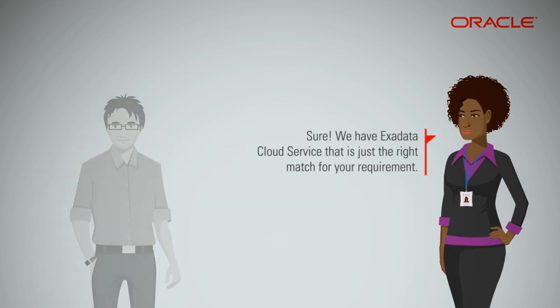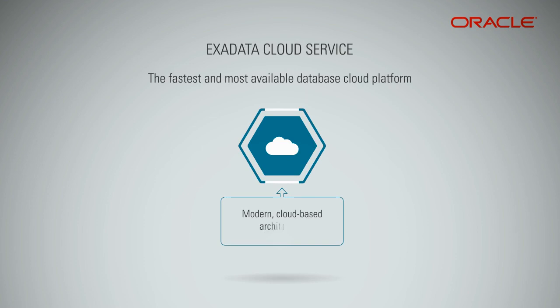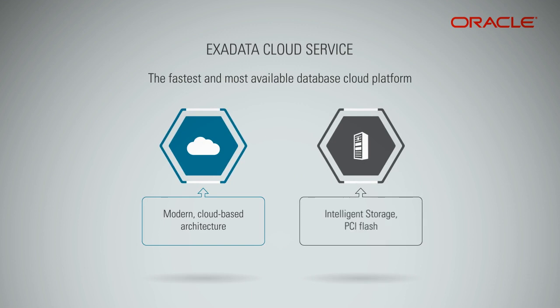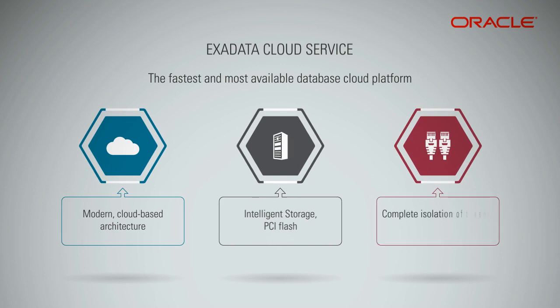Sure. We have Exadata Cloud Service that is just the right match for your requirement. Exadata features a modern cloud-based architecture with scale-out high-performance database servers and intelligent storage servers with state-of-the-art PCI flash. It also ensures complete isolation of tenants with no over-provisioning.